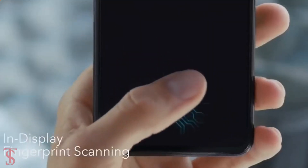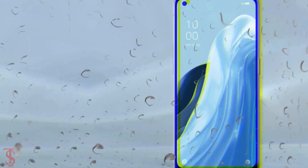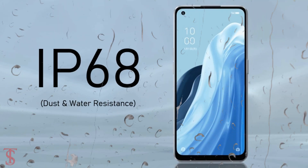Additionally, the smartphone features an in-display fingerprint sensor for authentication, and it comes with a VC liquid cooling system to keep the device cool in extreme conditions. It is also IP68 certified for dust and water resistance.